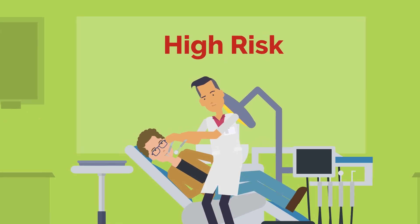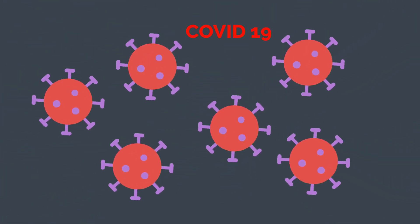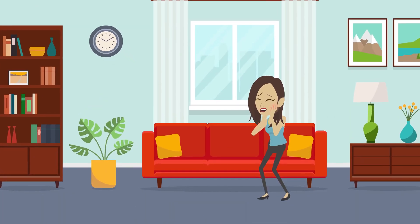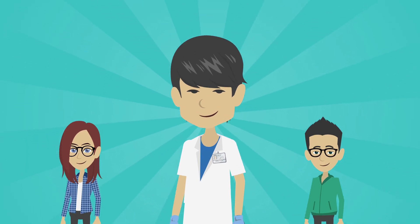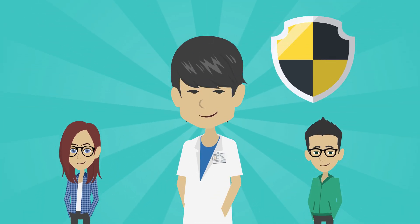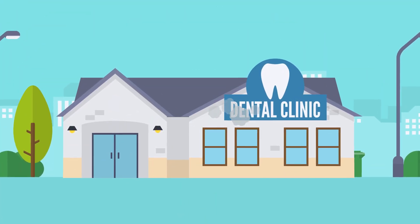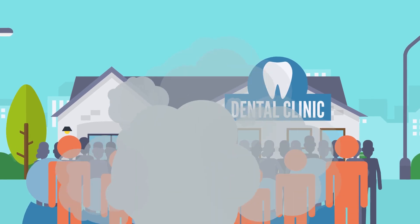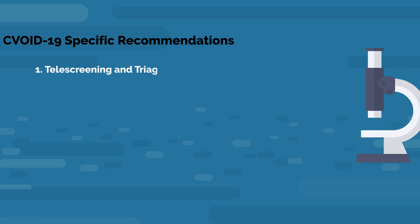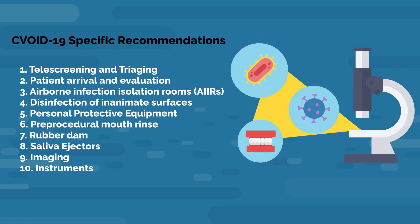Dentistry is one of the most high-risk professions in relation to COVID-19. In the unlikely event of providing dental care during the outbreak, dental professionals must take necessary steps to protect themselves and the public. If adequate precautions are not taken, the dental office can potentially expose dental professionals and their patients to cross-contamination. To minimize risk, following COVID-19-specific recommendations based on scientific research are suggested.